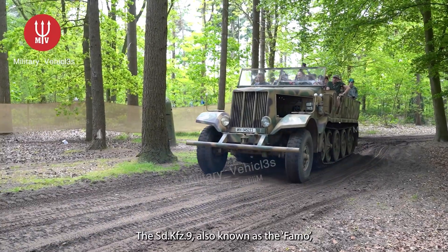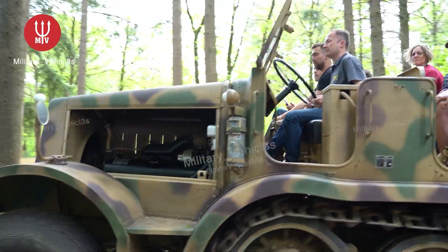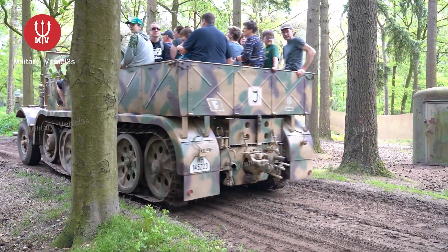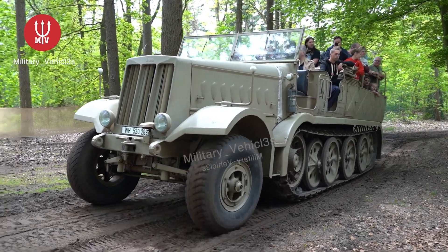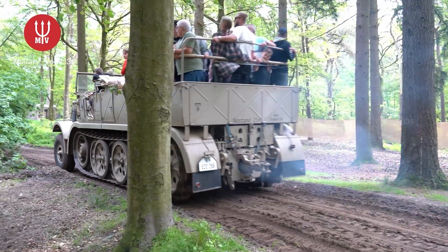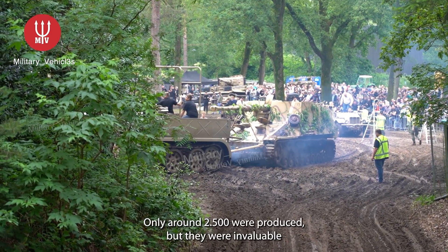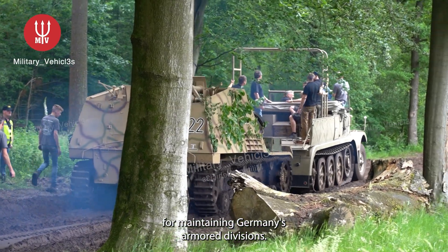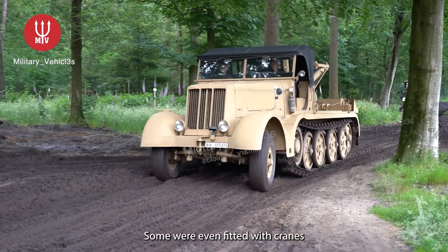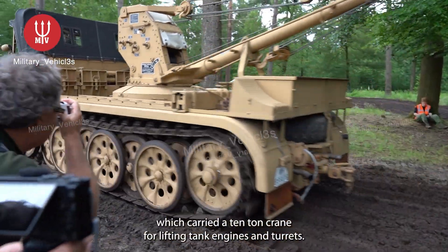The SD KFZ 9, also known as the FAMO, was the heaviest German half-track vehicle. It was essential for recovering damaged tanks and transporting heavy equipment. Only around 2,500 were produced, but they were invaluable for maintaining Germany's armored divisions. Some were even fitted with cranes for battlefield repairs, such as the SD KFZ 9-1, which carried a 10-ton crane for lifting tank engines and turrets.